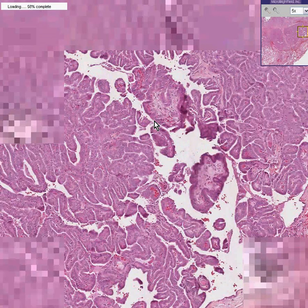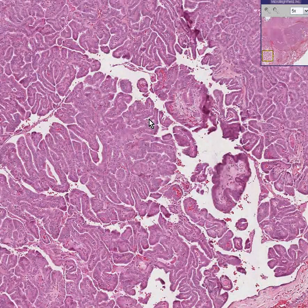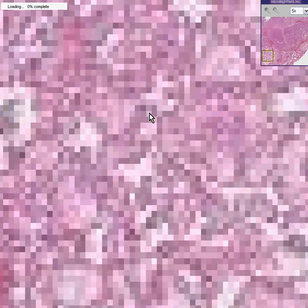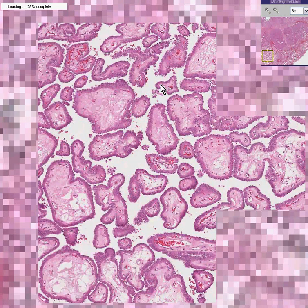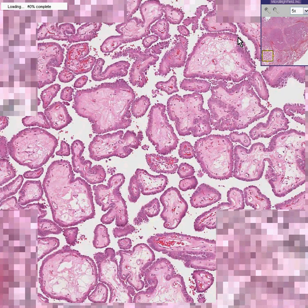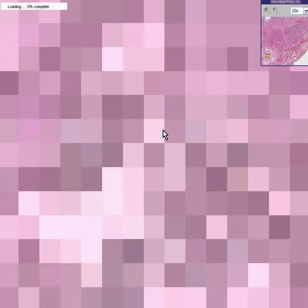I don't see any psammoma bodies in this section of papillary tumor. Perhaps we'll find one in another area. Here is another area — a more well-defined area. Notice the classical papillae.